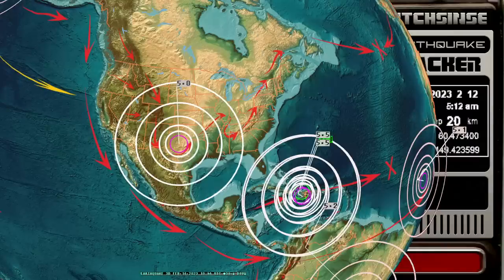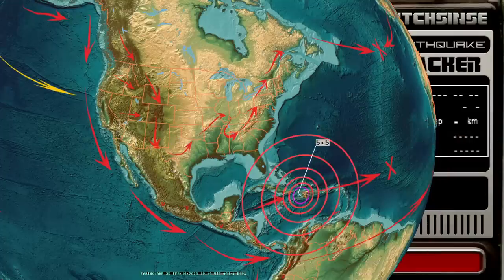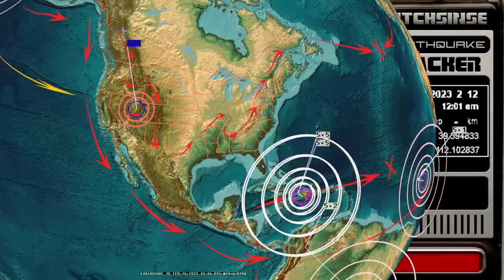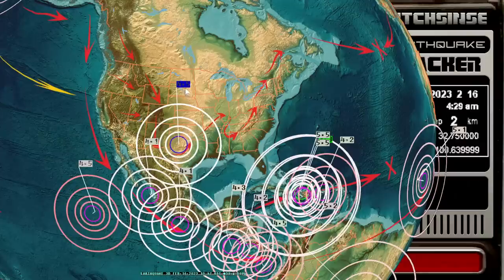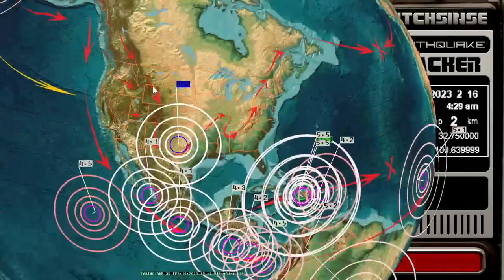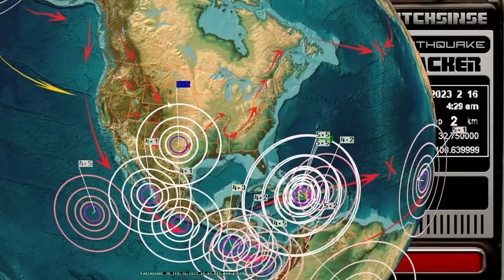Hey everybody, Dutch Sinse here. It's 4:47 AM central time on the 16th of February 2023, and we just had a 5.0 magnitude earthquake reported here in Texas. USGS has now downgraded it to 4.5, but I'd like to at least get this open. This is a semi-large earthquake — we'll see if they go up or down on the magnitude. It came in at five, so it's the first five in several months. Let's go pull the coordinates and get the info from USGS.